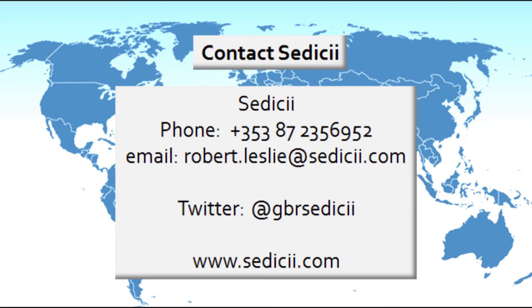If you'd like to learn more about the TrustInsight service, please contact us. The details are on the screen. Thank you for watching.